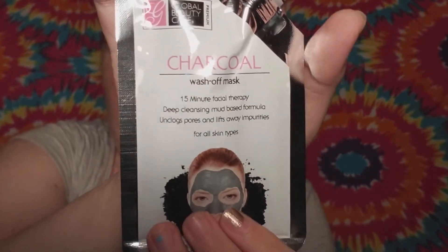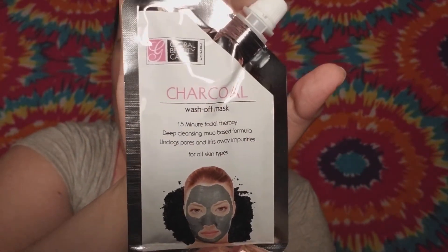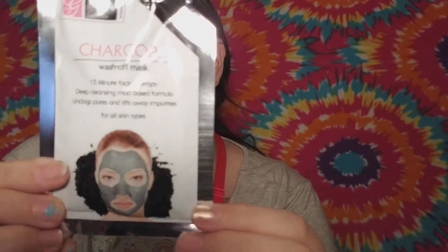The next thing I'll pull out is a charcoal wash-off mask — it's a 15-minute facial therapy deep cleaning mask by the brand Global Beauty Care. I haven't actually tried this brand before. Most of the masks I get I buy from Sephora's brand, so I haven't tried this, but I'm excited to try it. I love charcoal masks and mud masks and stuff like that, so I'm excited to see how it works.